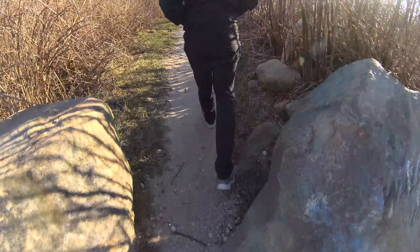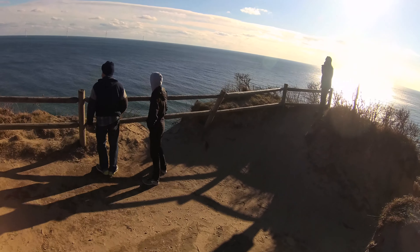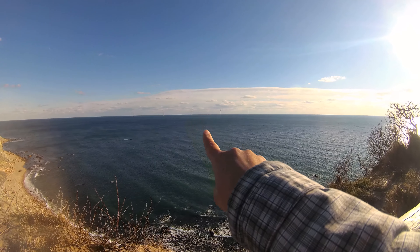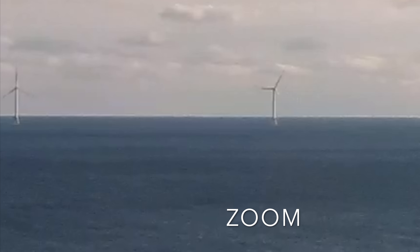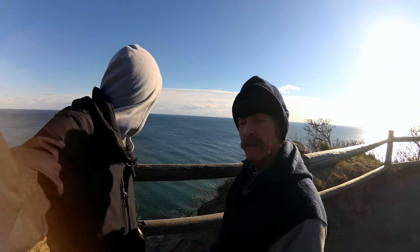We are at the Mohegan Bluffs on the side of Block Island, and we're going to take a look at the new wind farm that they've put up that powers the entire island. This is my dad — he's been living on the island for three decades now. So what's going on here behind us?